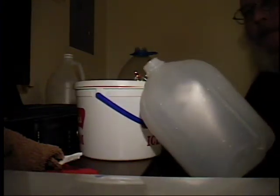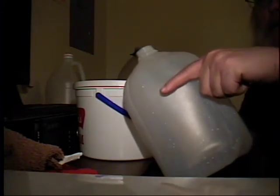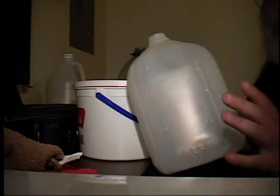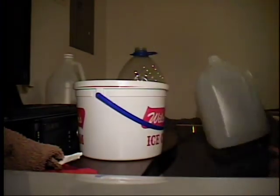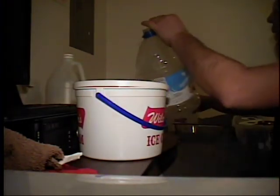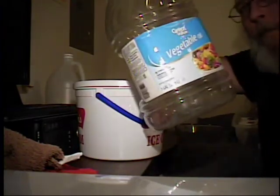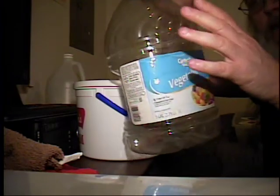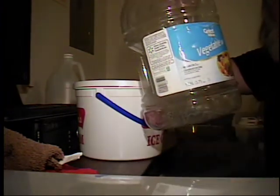On your jugs, you cut it about three-quarters of the way up - enough to get your hand in there, definitely without getting yourself hurt on the edges. A bottle like this, cut it about here - you've got plenty of room for your hand and water.